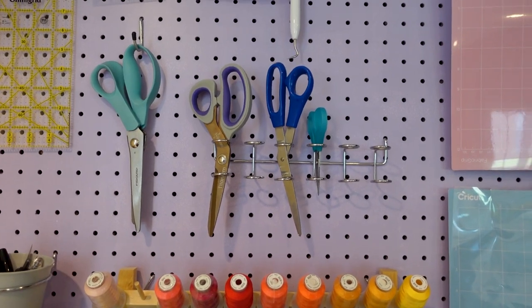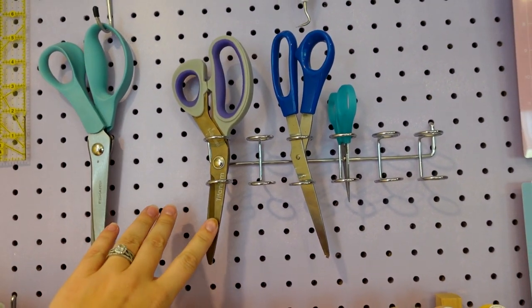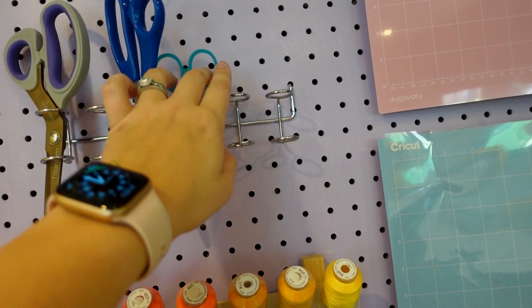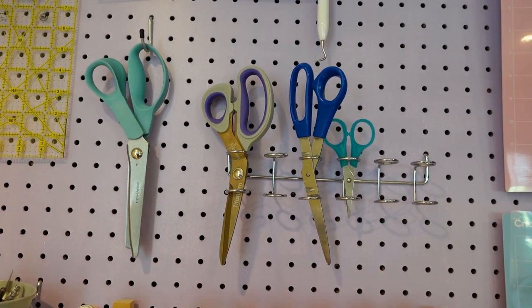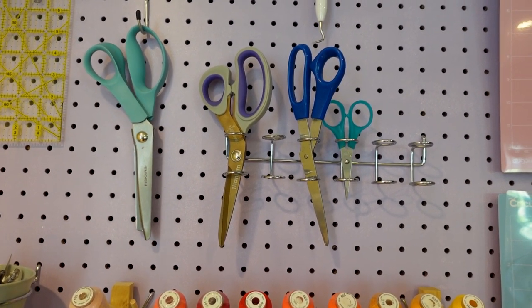Above that I have all of my shears and scissors — I have my pinking shears, my fabric scissors, regular scissors, and these are my applique embroidery scissors. These actually came with my embroidery machine. If you don't know the difference between all of these shears let me know in the comments below and I can make a video about it for you guys.